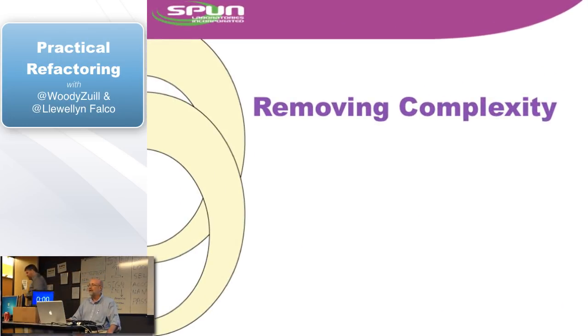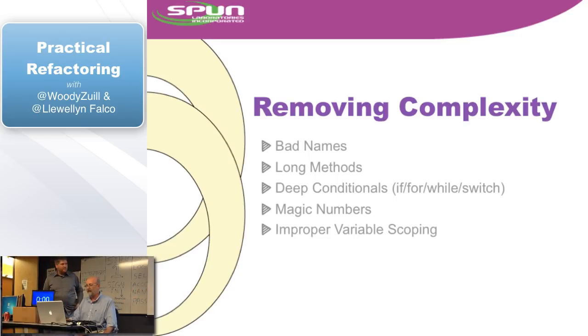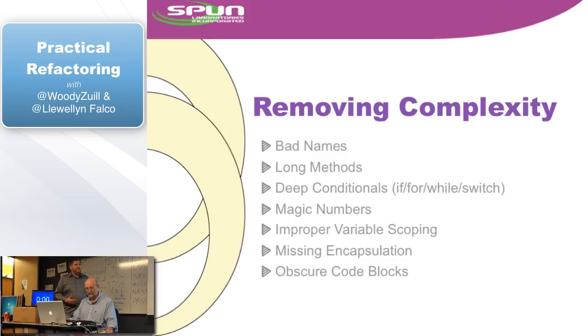Next we're going to talk about removing complexity. We've taken care of the stuff we can do really easily. Removing complexity starts to be a little bit more cautious, but it's still easy to do. We talked about bad names, long methods — Bob Martin has a great saying: 'long methods are a great place for classes to hide.' Deep conditionals, magic numbers, those literals we were talking about, hard-coded constants, improper variable scoping, missing encapsulation, and obscure code blocks.